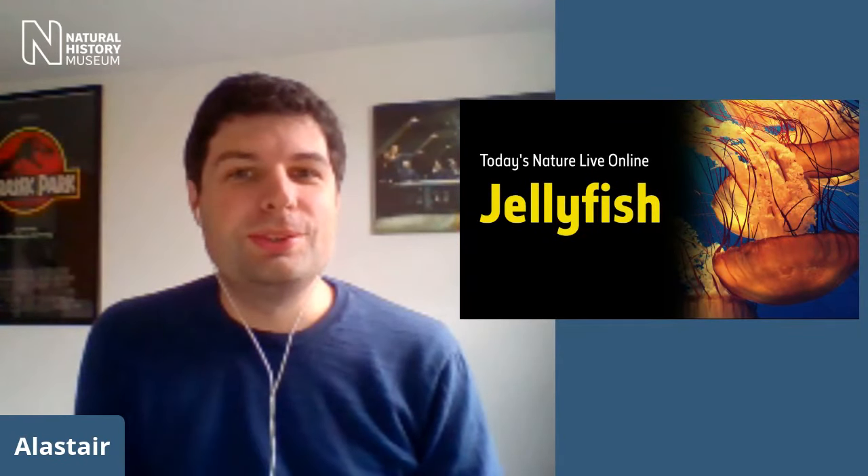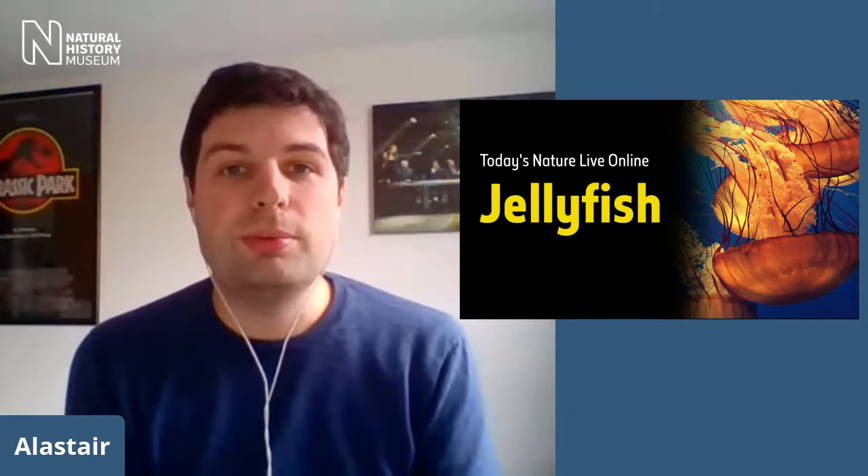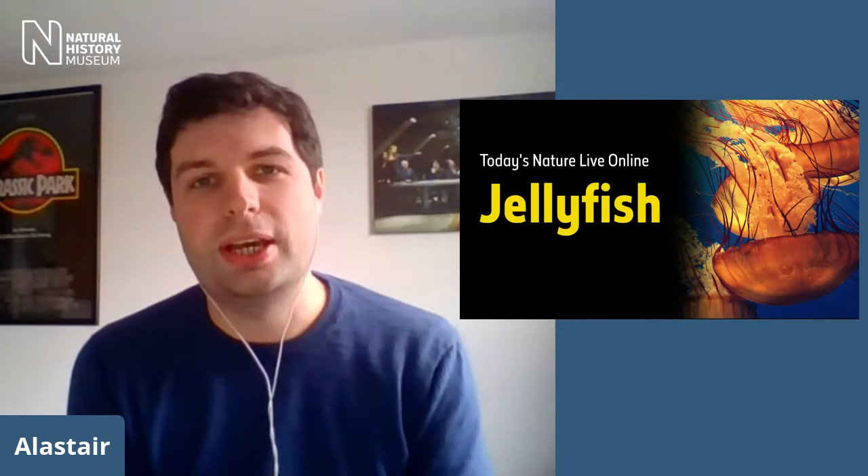Hello, everybody. Welcome to Nature Live Online. My name is Alistair. I'll be your host for today's show. Thank you very much for joining us today. If this is your first time tuning in, let me tell you a little bit about what it's all about. Nature Live Online takes place every Tuesday and Friday here online. It's an opportunity for you to find out a bit more about the Natural History Museum in London, its wonderful collections, and more importantly, the people that actually work with that collection every day. It's fully interactive as well, so if you have any questions at all during today's show, please do put them in the chat and we will try and get through as many of your questions as we can.